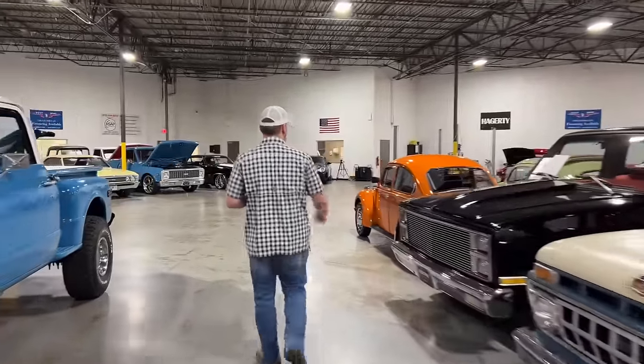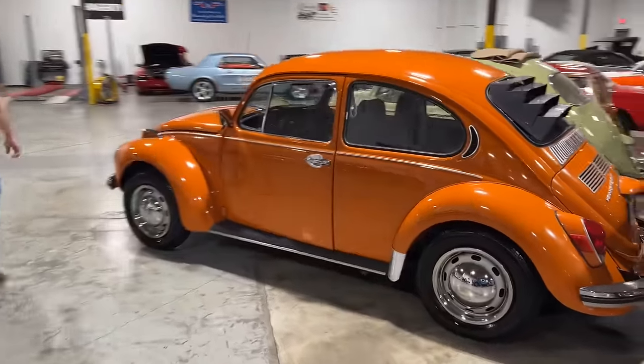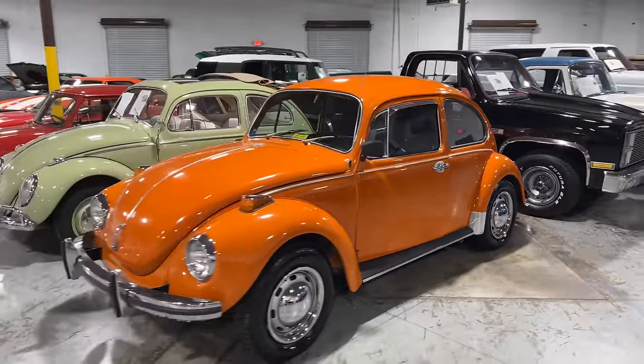We also just got this beautiful Beetle in — I believe it's a '72 super beetle. I really like the orange on this one. We've got a few things we need to do to it: we're going to get it buffed and get the front and rear bumpers swapped out.